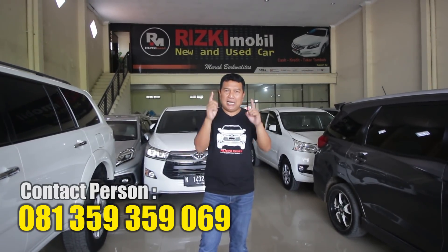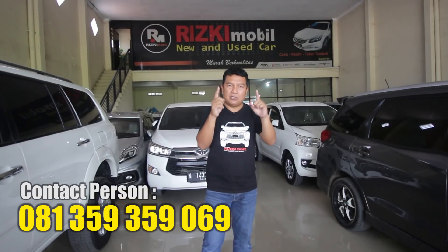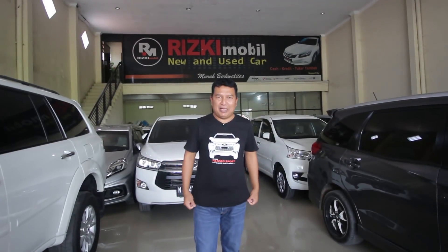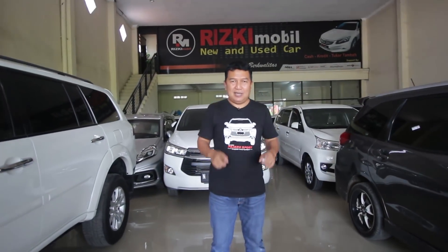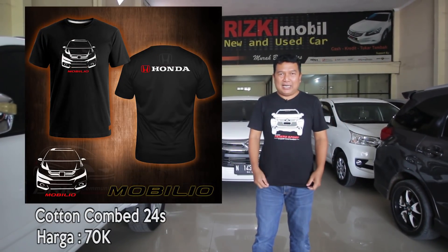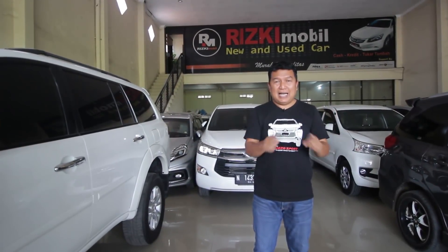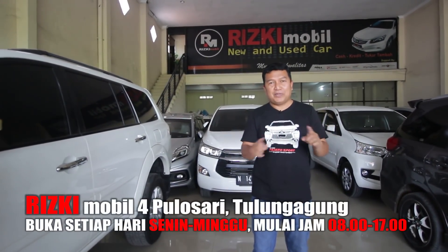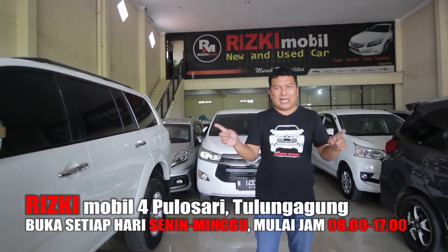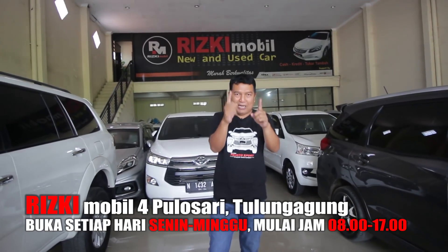Alamat KTP dimanapun saja, silahkan langsung ajukan proses kredit mobilnya. Yang pasti mobil di kita tanpa ngecek pun, insya Allah sudah cocok dan bagus. Kalau tidak percaya, silahkan buktikan, datang langsung ke Rizki Mobil. Kontak person: 081-359-359-069. Pastikan beli mobil dan jual mobilnya di Rizki Mobil Tulungagung, Jalan Raya Pulau Sari, Muntur Tulungagung.